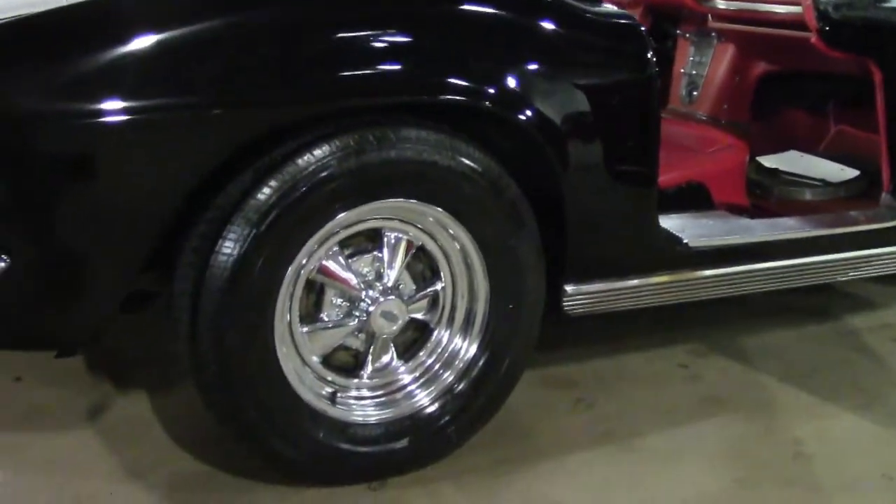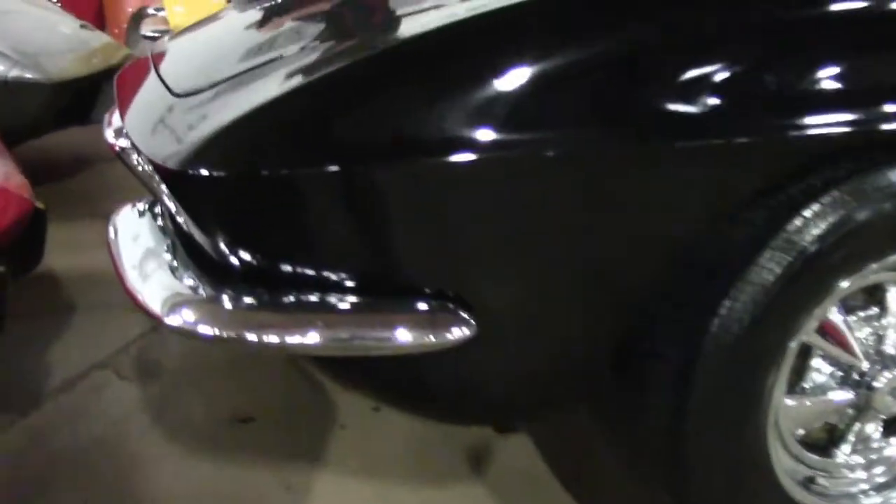Once we have done our carburetor adjustments, the car will run and drive. It makes a good little project car to run and drive.